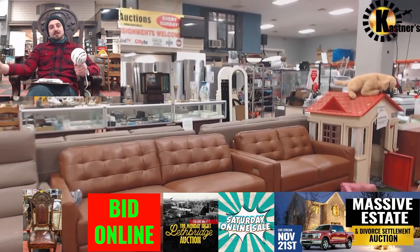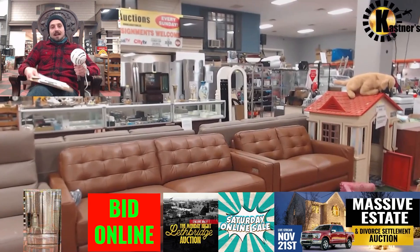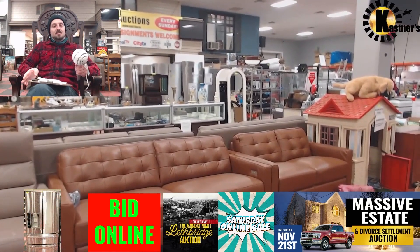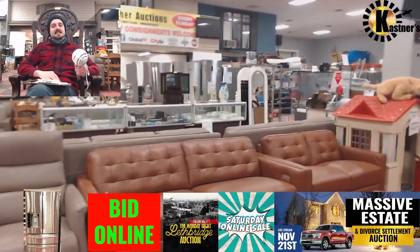But we still got an auction going on this weekend — we have several. I have my clipboard because it's extensive. And Cassie, my main lady as always, has joined me again. Say hi, Cassie.